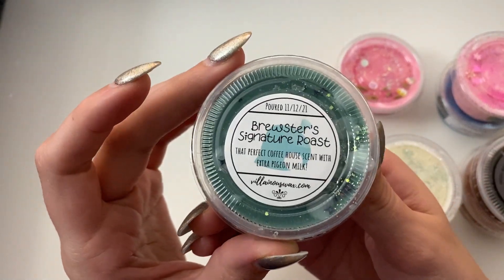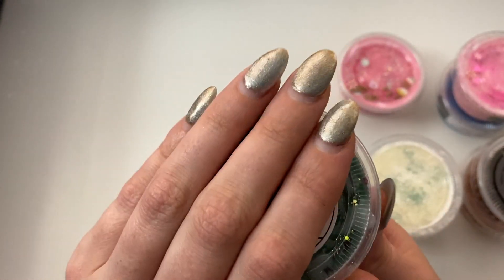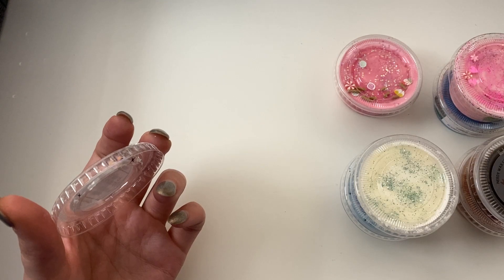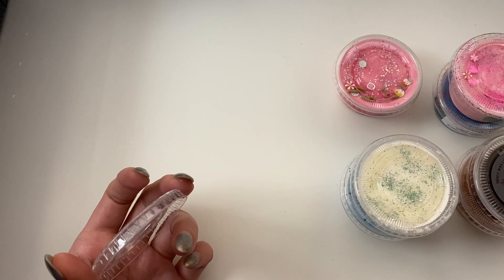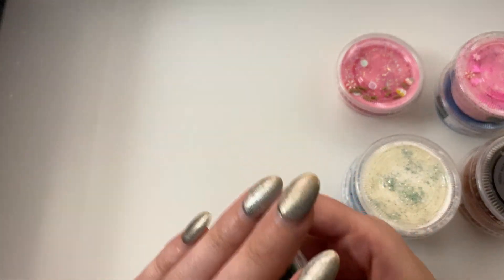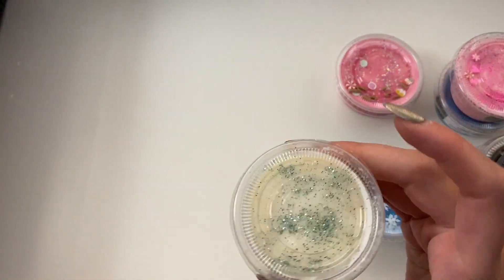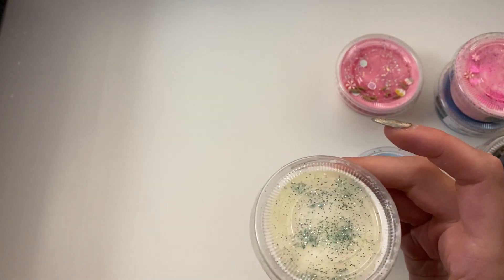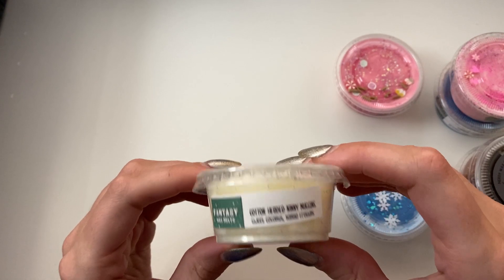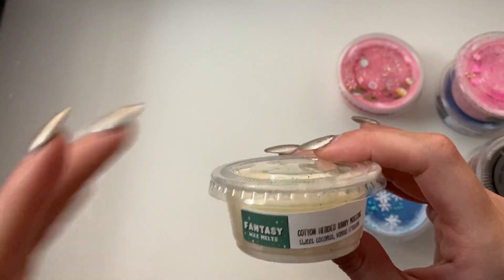We have Brewster's Signature Roast — an Animal Crossing themed one — that perfect coffeehouse scent with extra pigeon milk. It smells like a Starbucks — like you walk in and they just put out the baked goods and you've got the coffee going. It just smells like a coffeehouse, it's so good. Drive-thru coffee places are super popular here in Washington so I don't usually get to be inside one unless I go to a Starbucks, but that straight up smells like a Starbucks.